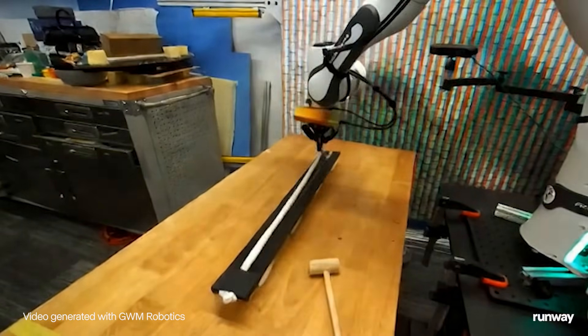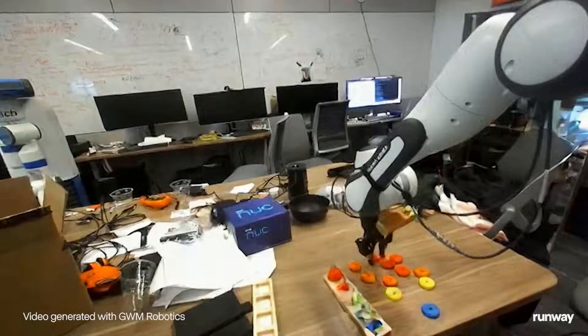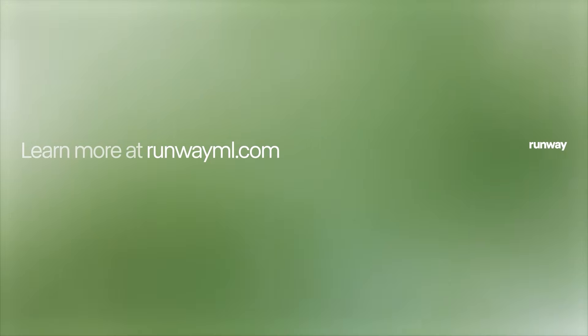We are currently collaborating with a number of robotic labs, integrating JWM Robotics into their training via our SDK. If you are interested in learning more about JWM Robotics, visit RunwayML.com.